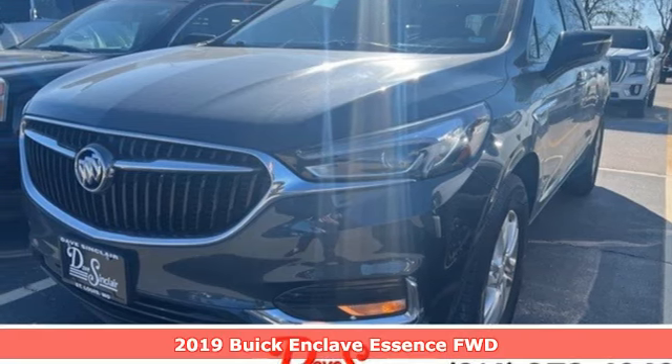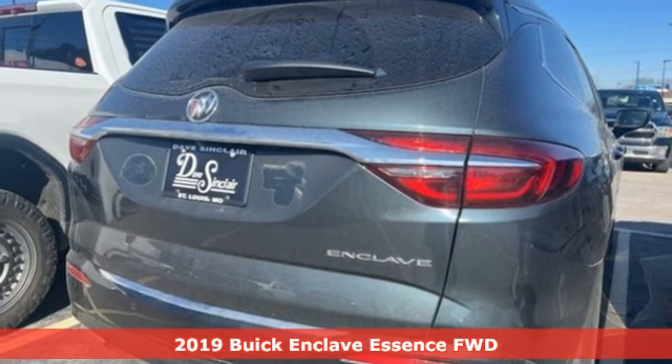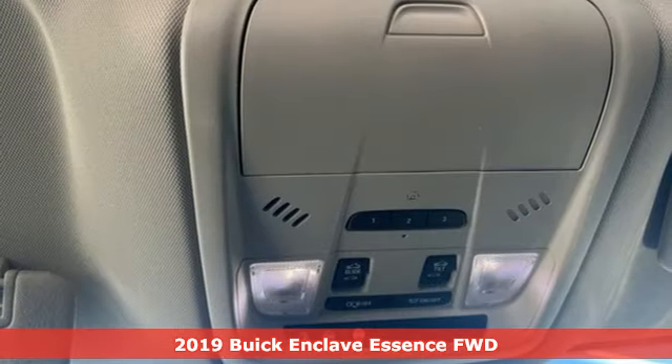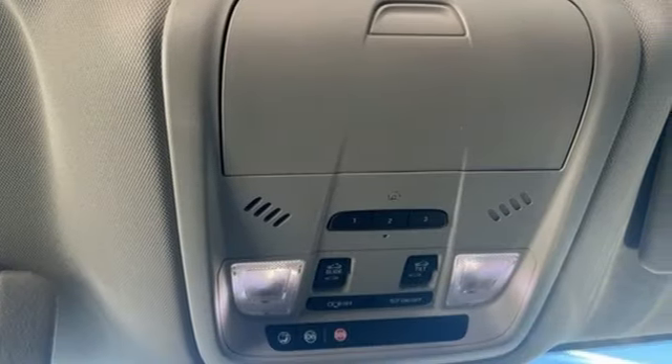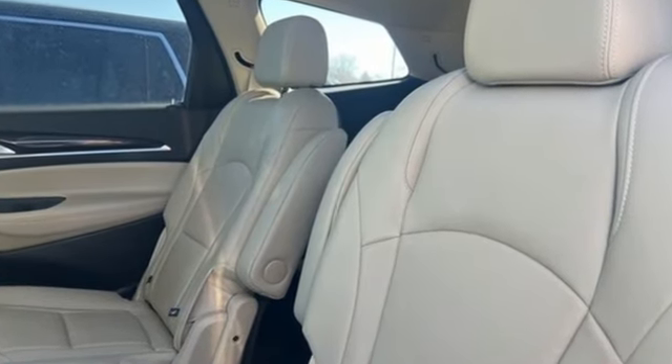It's a 2019 Buick Enclave. Ample seating and storage, inviting interior space, and thoughtful technologies make this Enclave the inevitable choice for an SUV. It comes with the features you need and, better yet, want.